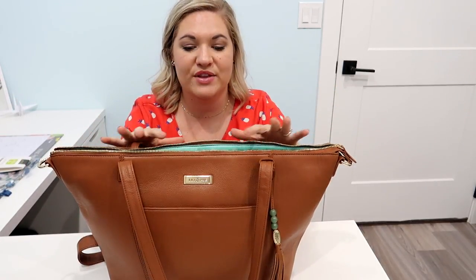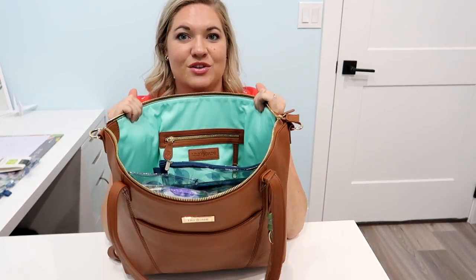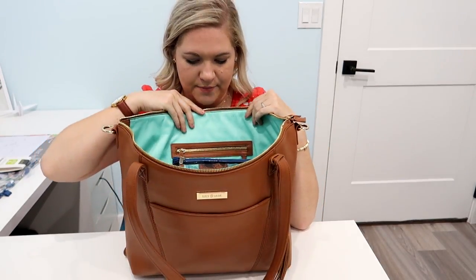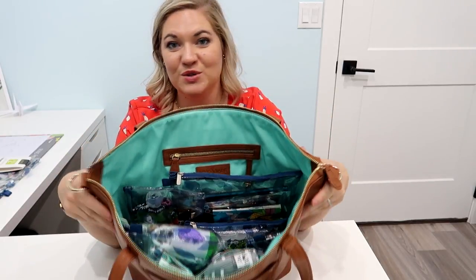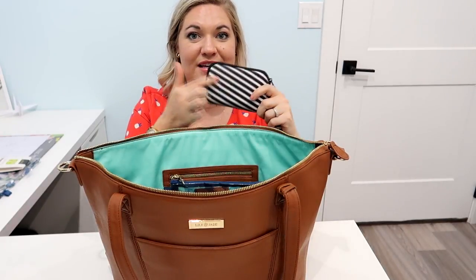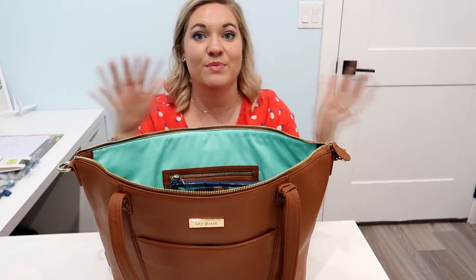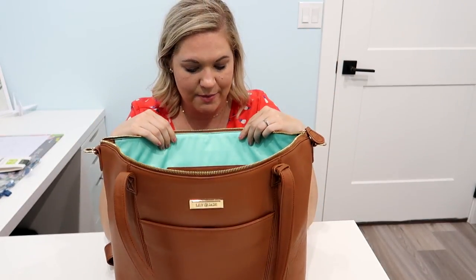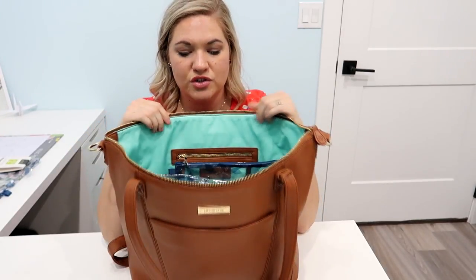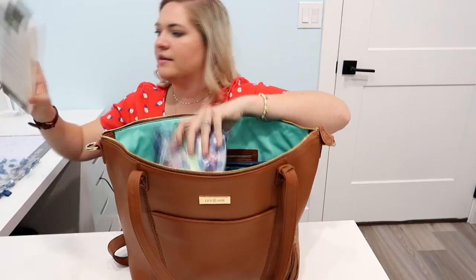Going on to the inside — something I was really drawn to about this bag is how wide and huge it opens. You can zip it open and really just grab anything you need super easily. In my last few videos my organization has been JuJuBe Be Sets in the Black Magic print, which I love, but I was wanting to try something new. This particular bag doesn't come with the Lily Jade insert, so it was perfect timing — I just got these yesterday.